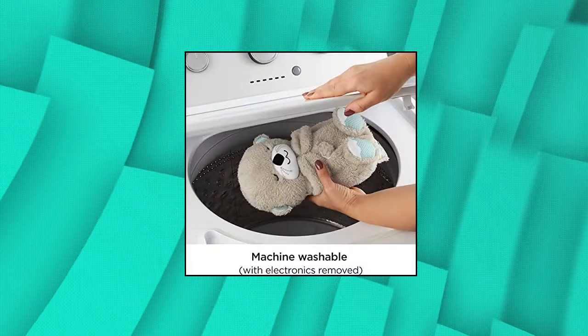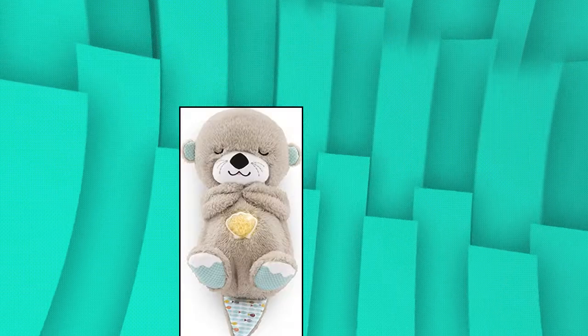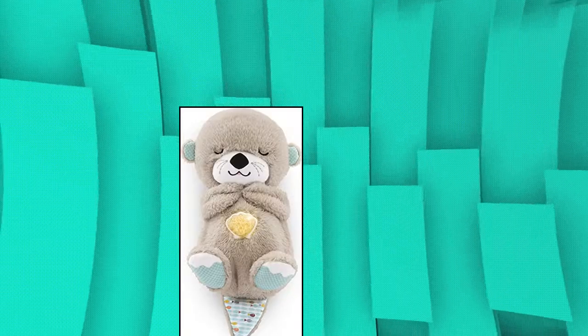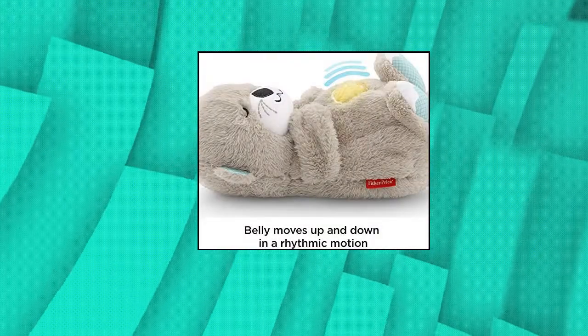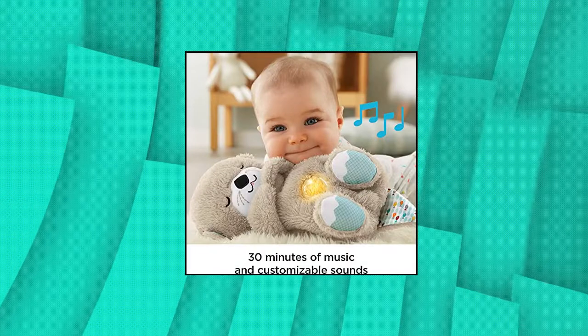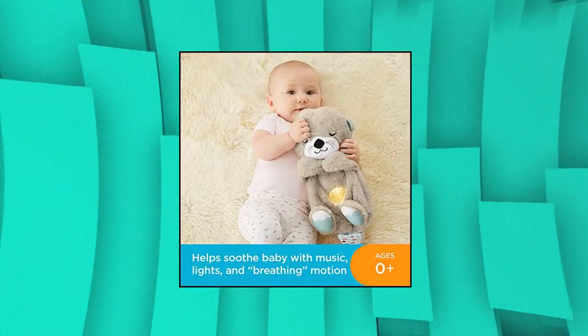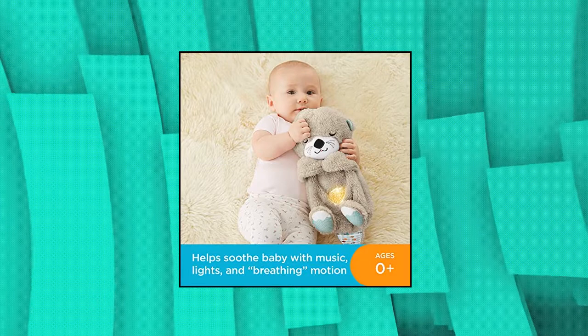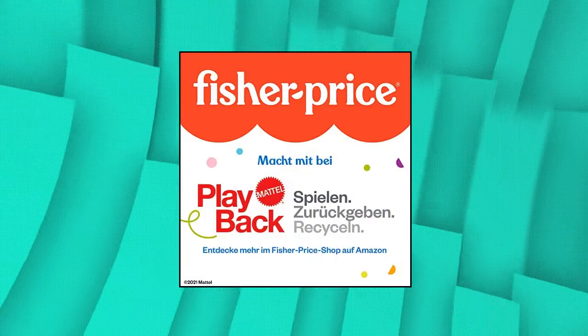Fisher-Price Soother and Snuggle Otter — a portable plush soother with music, sounds, lights, and breathing motion. This musical otter soother features 11 sensory discoveries to engage your baby's senses of sight, hearing, and touch. The otter mimics the rhythmic motion of your breathing to naturally soothe your baby, customizable with up to 30 minutes of music, sounds, and soft lights. Extra soft fabrics and machine washable with electronics removed.